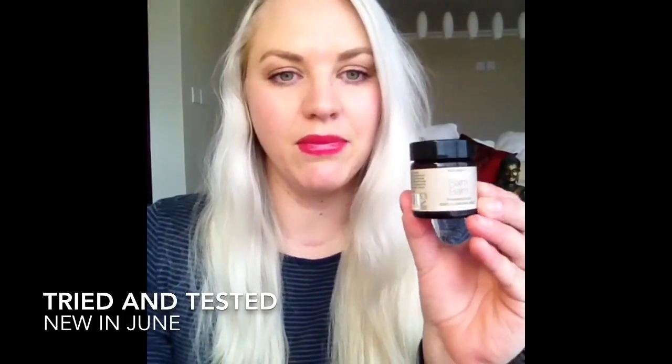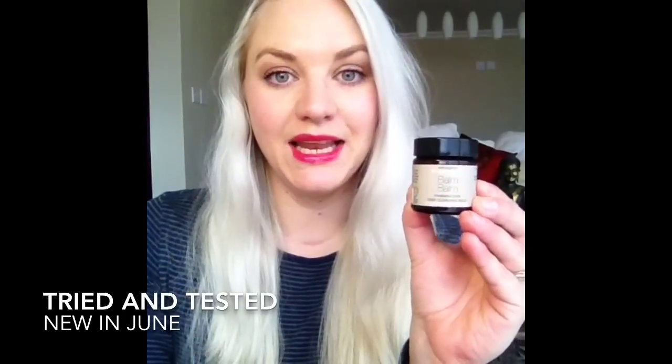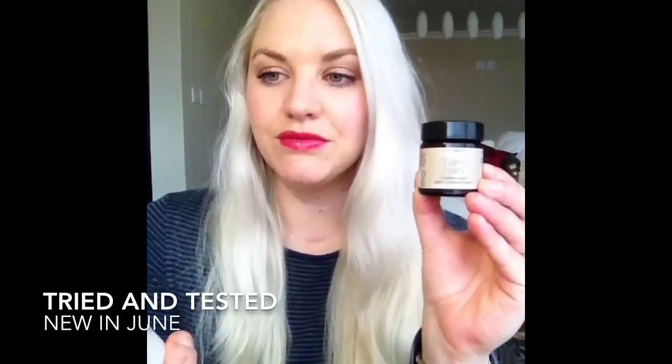I repurchased the Balm Balm Frankincense Deep Cleansing Balm and I also repurchased the Clarins Gentle Exfoliator Brightening Toner with Tamarind. The thing I wanted to mention about this Clarins Exfoliating Toner is that they have changed the packaging, so the bottle now looks a lot smaller but you're still actually getting the same amount of product — still 125ml. The previous bottle was much bigger, more square and flatter, whereas this one is round, but they still contain the same amount of toner.